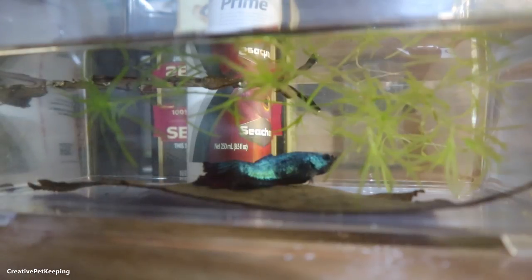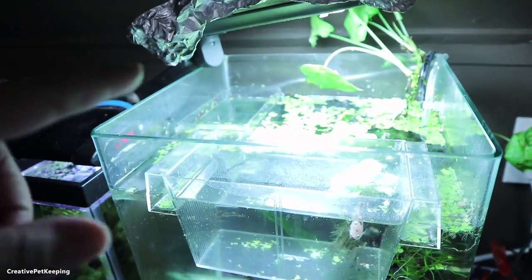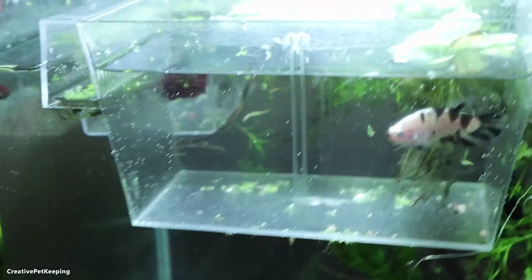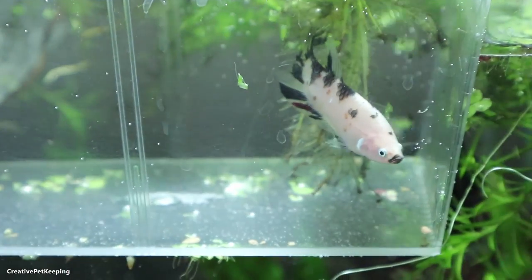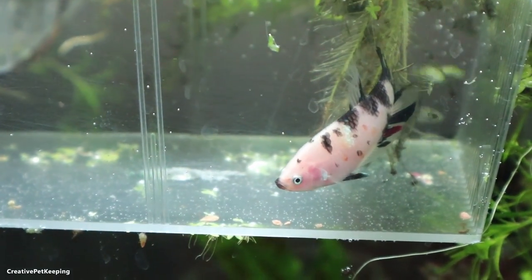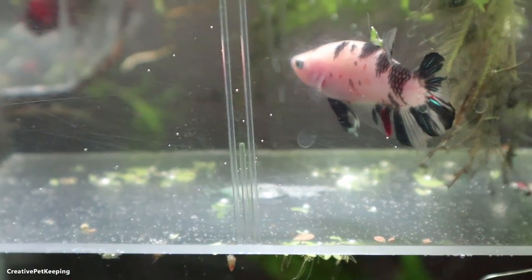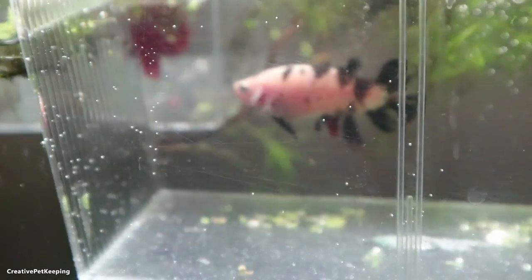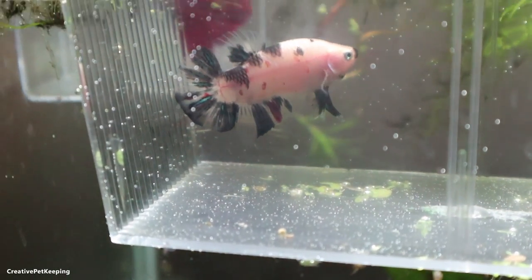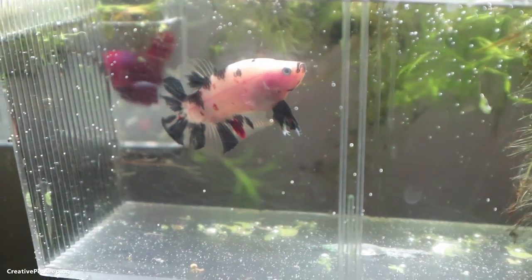Let me show you Arnold, the first betta that I decided I will keep from my spawn. I actually put Arnold in here temporarily — the other red-black male is in there — and the reason for that is that since there's a filter and it's heated I don't have to worry about changing the water so much. He has a bit of room and I can see him a little better. For the first time I can really see his form without having to worry about the refraction and distortion from the jars. He does have some blue in his tail which is not ideal, but it's pretty minimal, and his fins have been growing really well — he definitely has the longest fins out of all the juveniles at the moment.